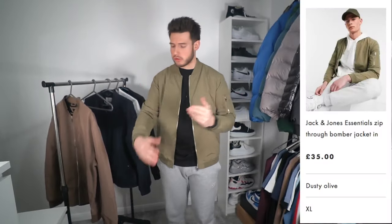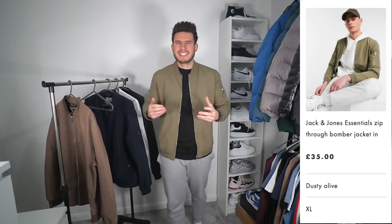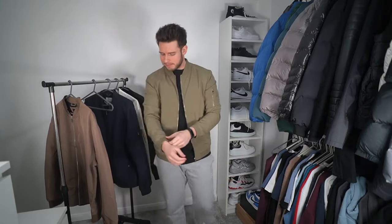Next up is the Jack & Jones jacket at £35, size extra large. Out of all five, this is probably the tightest fit — it feels quite tight around the shoulders, arms, chest, and back. I'm not a huge fan; I prefer a slimmer fit but not so tight it restricts movement. For £35 I think the Topman and Bershka ones are better value, though I do like this khaki military green color.